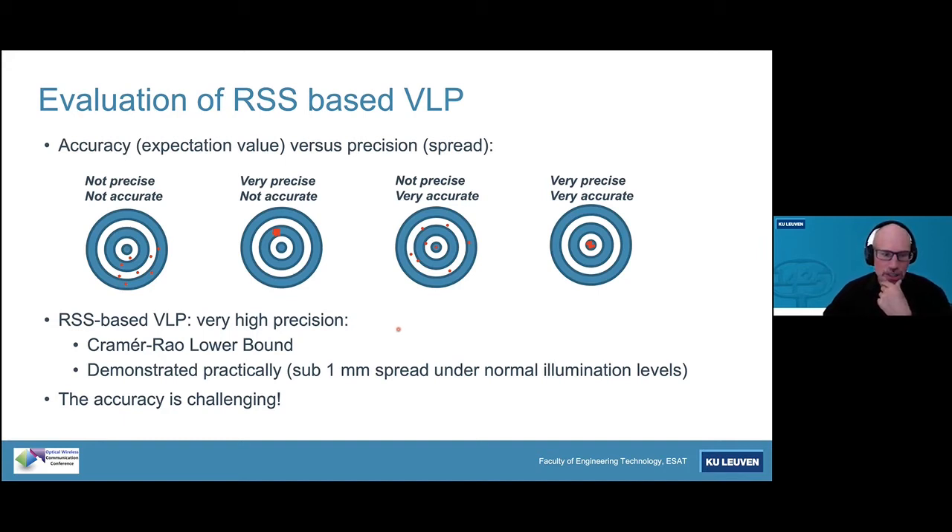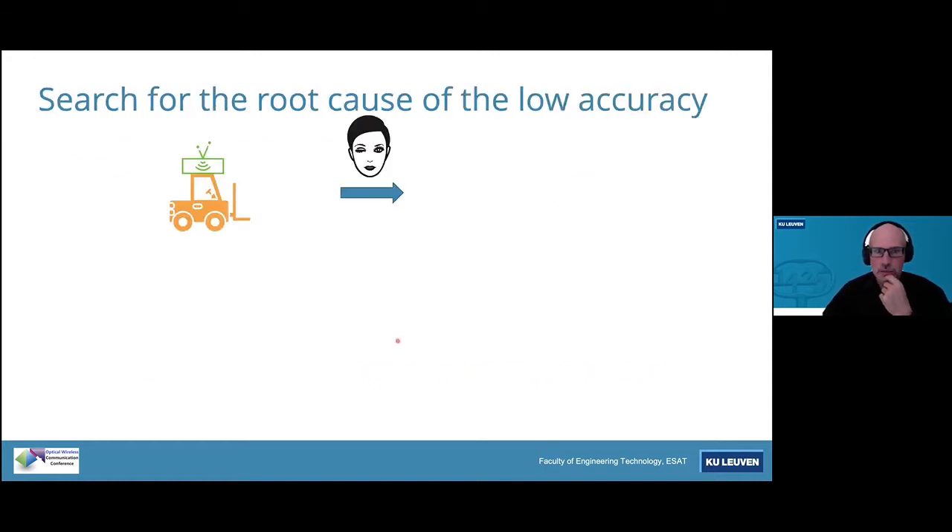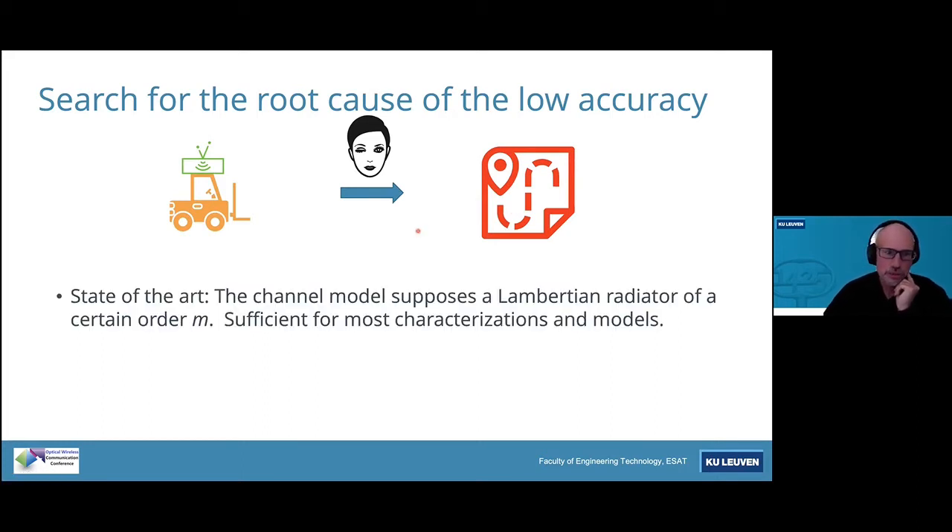The challenging thing is accuracy. The forklift truck carries the receiver — in our case, a photodiode — and we have a model that should lead to an accurate position. The state-of-the-art channel model assumes a Lambertian radiator of order m, where for a bare LED m is often equal to 1. Unfortunately, we have performed plenty of experiments and found that this does not deliver the needed accuracy. The key question is: is the bare LED a perfect Lambertian radiator, and if not, what is the impact on accuracy in received signal strength-based visible light positioning?